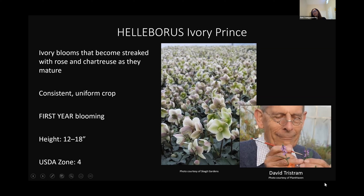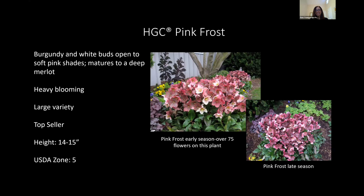I just had to include the picture of David Tristram — he was the breeder of Ivory Prince, and when I hear the words 'plant breeder,' his picture always comes to mind. Pink Frost was one of the first varieties introduced in the Gold Collection. You can see how heavy blooming it is — this is a second-year plant in this bed. This picture was taken in February and the second picture was taken in May, so the flowers hold on for a super long amount of time and look really good. Pink Frost ages to more of a dark rose color. It's a top seller — an easy, vigorous, and strong performer.